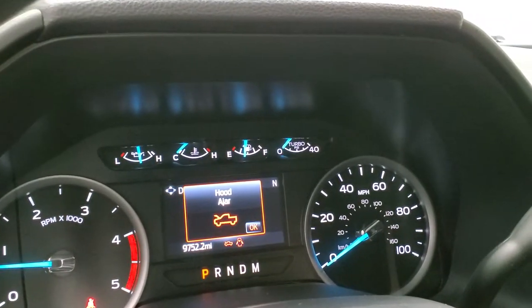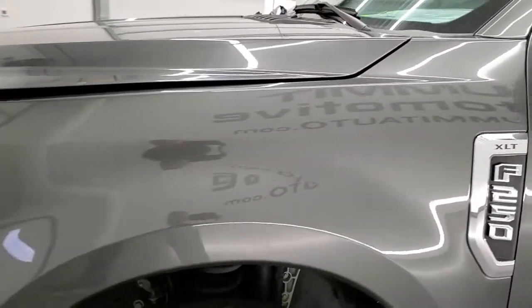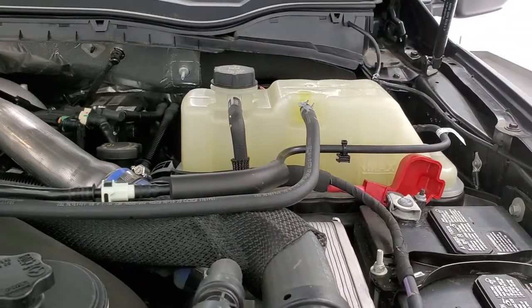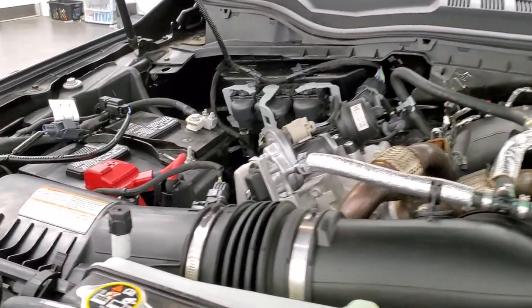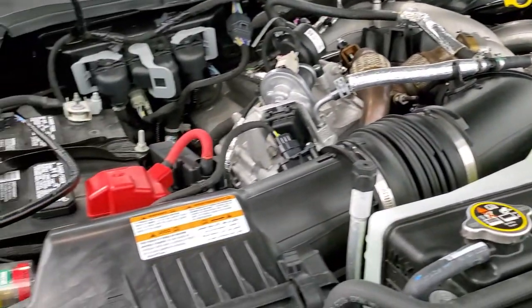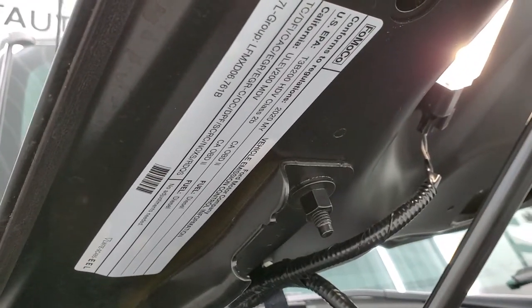It starts right up with no check engine lights or anything like that. I'd personally like to thank you for checking out the video today — hopefully from this HD video you've gotten a really good idea and been able to verify the quality and condition of this truck inside and out. Under the hood we have the 6.7-liter Power Stroke diesel. The engine bay is very clean and runs very smooth. Once again, this truck has been fully safetied and inspected by our service shop with a fresh oil and filter change, all fluids checked and topped off, and this truck is 100% ready to go. There's your emissions sticker.